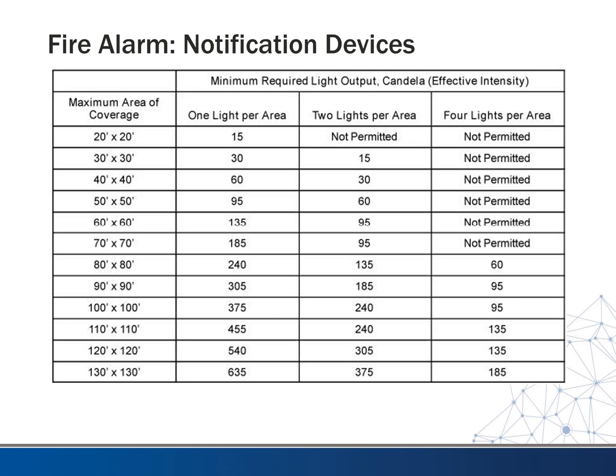NFPA 72 gives you criteria for what the candela rating has to be depending on how many strobes you're using. For example, if you had a 20 by 20 room, you could do it with one strobe at 15 candela. If you get up to a larger room like 80 by 80, you could put one strobe light of 240 candela — though I've never seen one of those. Or you could use two strobes both rated at 135 candela placed at each end. Probably more common though is the 60 candela device, where you'd have four of them, probably one on each wall. This gives you guidelines and rules of thumb for what you need to meet code for your candela ratings.